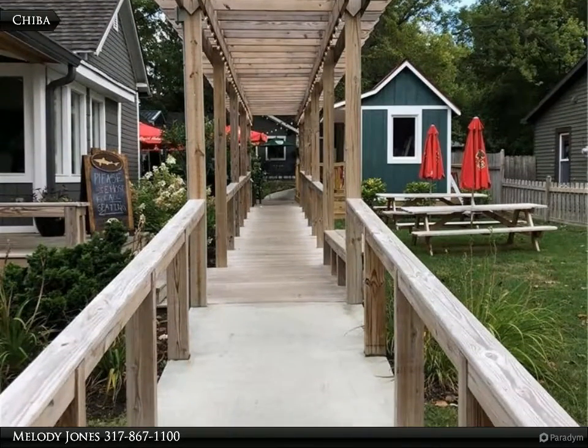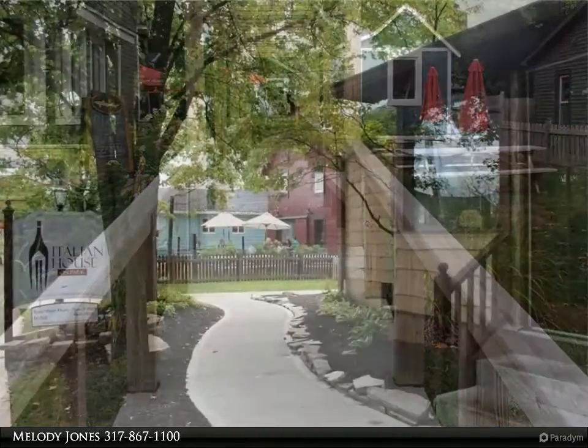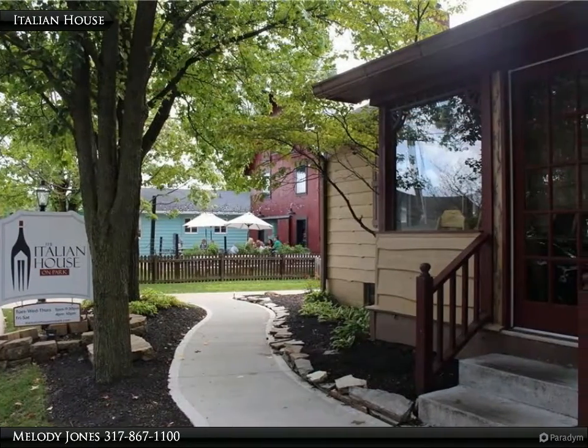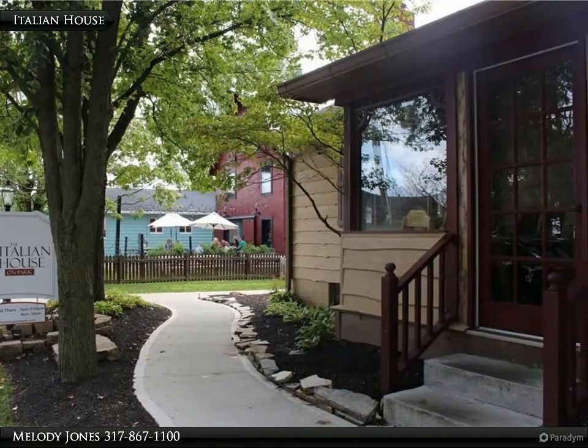Situated around the corner from the fabulous Park Street restaurants like Chiba, The Italian House, The Rail, Cone and Crumb, and Greek's Pizza, this property is a dream come true.